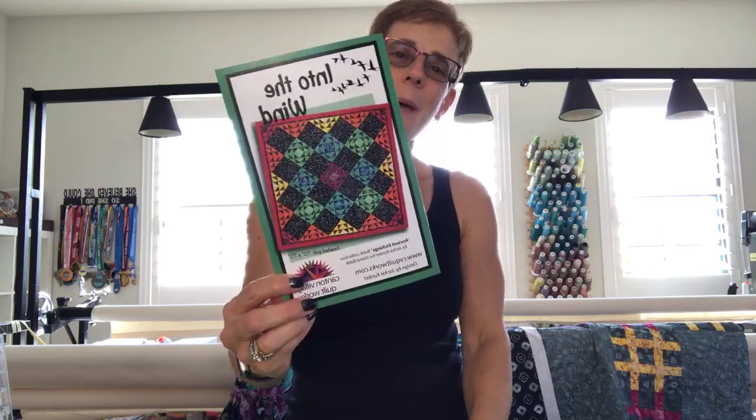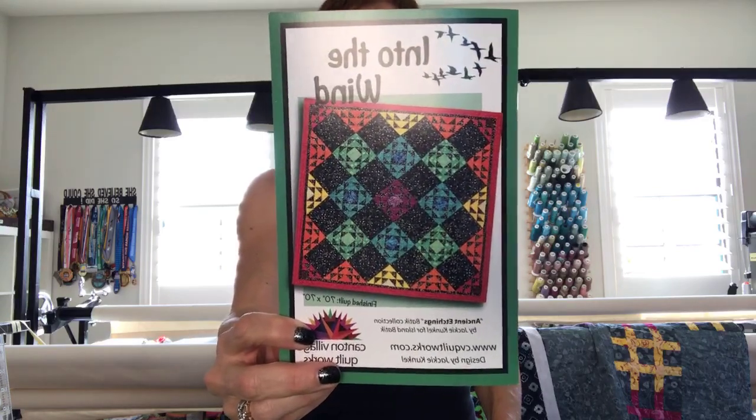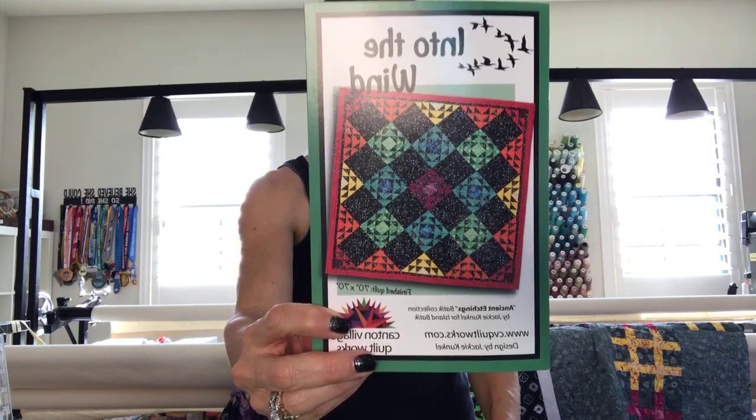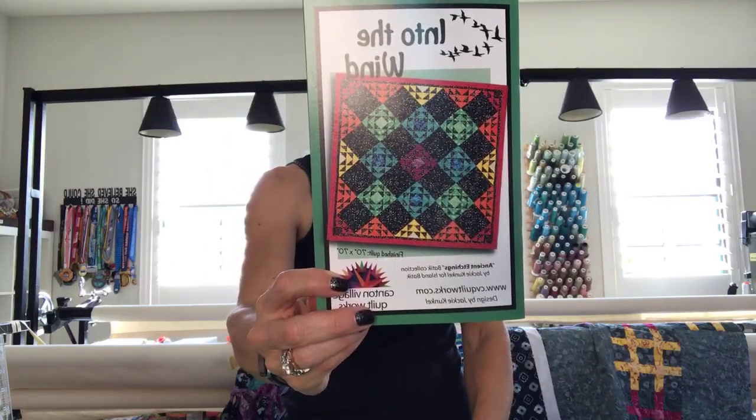A couple other things: this is going to be up on my website soon — my newest pattern. The other one was supposed to be here but just got shipped, and I need my patterns before I go to market. This pattern, 'Into the Wind,' just came in and will be available to purchase on my site. Obviously the collection fabrics won't be there yet, but you can use any fabrics — it's a great pattern. I'll also be teaching this at Quilt Market, which is pretty fun.